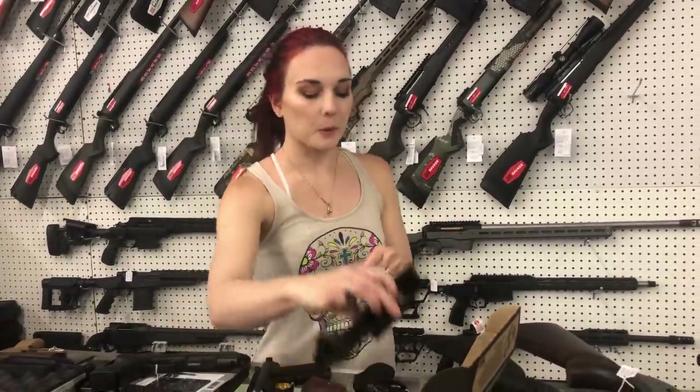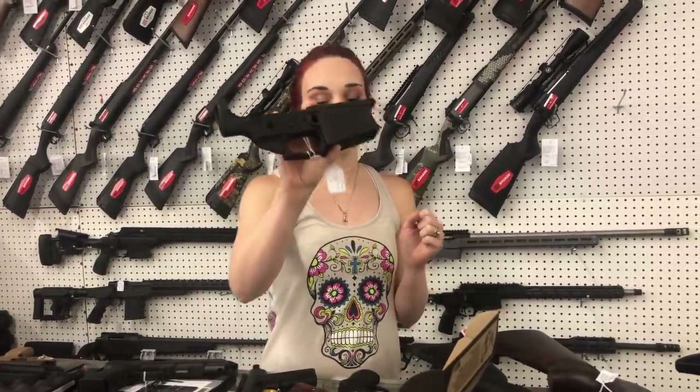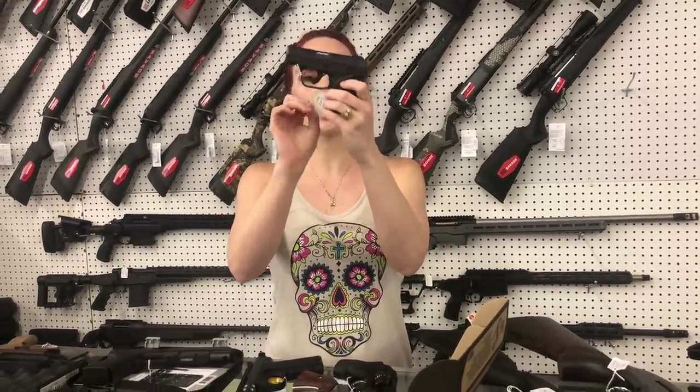If you're looking to build a 308, I've got Aero Precision AR-10 lowers — they're going to be 160. Ruger LCR, 22 long rifle, 515. We've also got the Ruger LCP2s back in stock in the 380 — they're going to be 300.